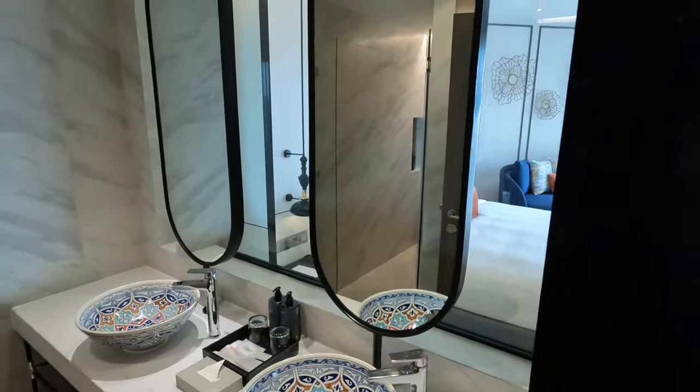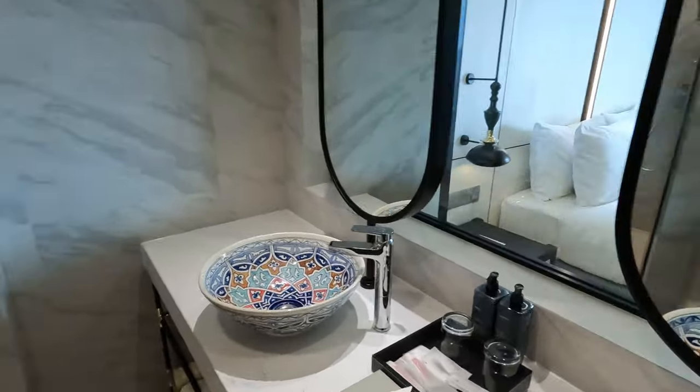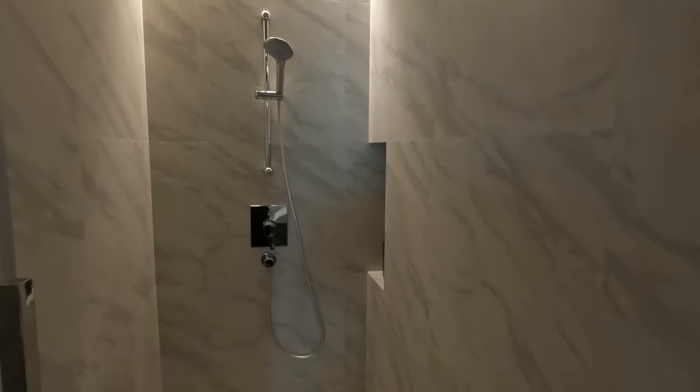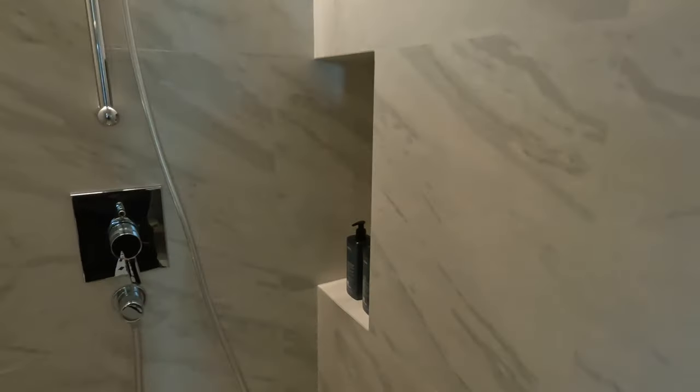You've got the bathroom, which is pretty cool. You've got an awesome shower unit there. It looks pretty good — nice little cavity.